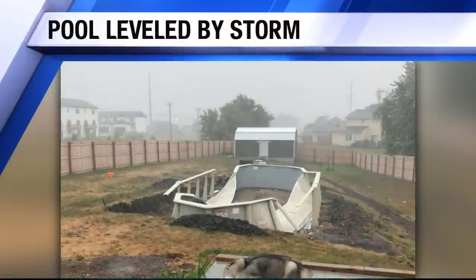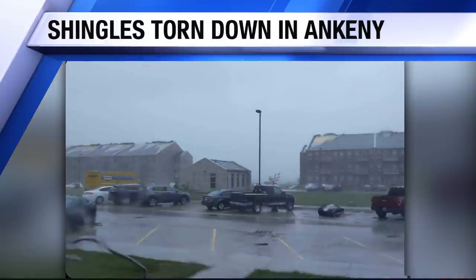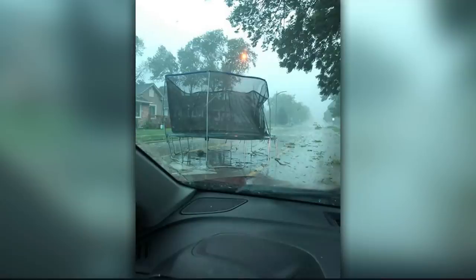Central Iowans have been sending us pictures from all over. This is a pool absolutely leveled by the storm, shingles torn down in Ankeny from a home there, and from Logan Cornwell, a trampoline blew out in front of him on the road in Grimes.